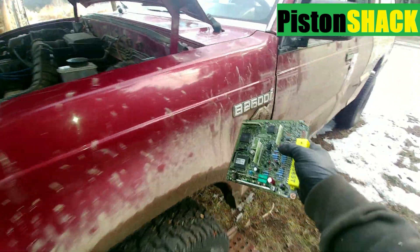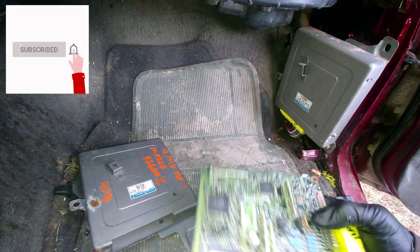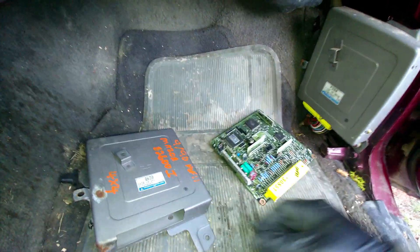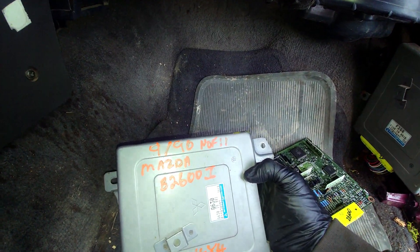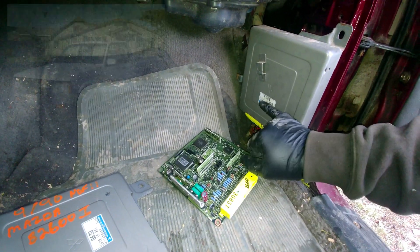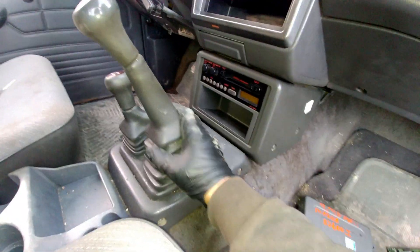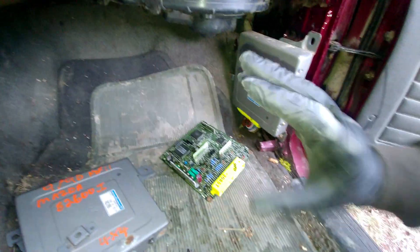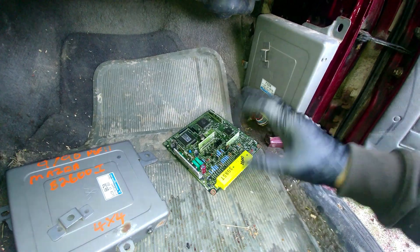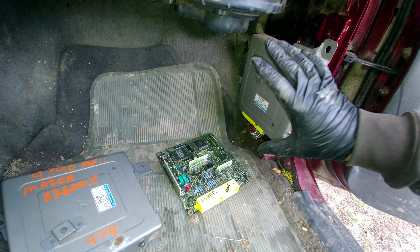We have a Mazda B2600i 4x4 manual shift, and the ECM is from a B2200i — a 2.2 with a manual shift, rear-wheel drive. Based on my experience and observations about swapping the ECMs, it works perfectly fine.